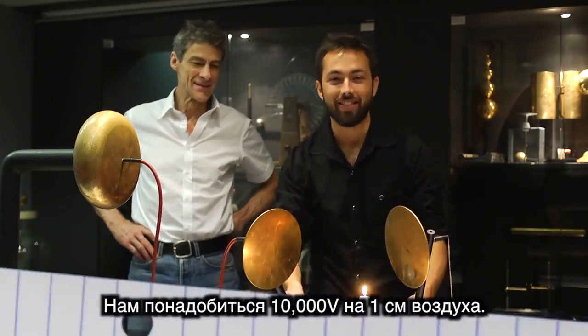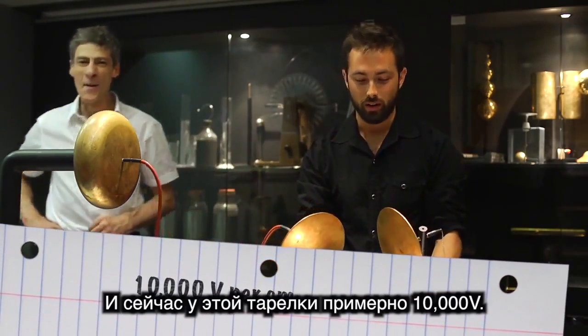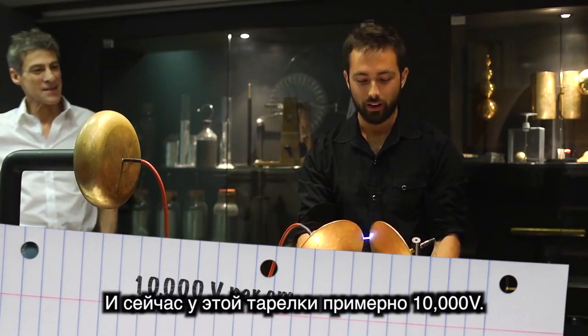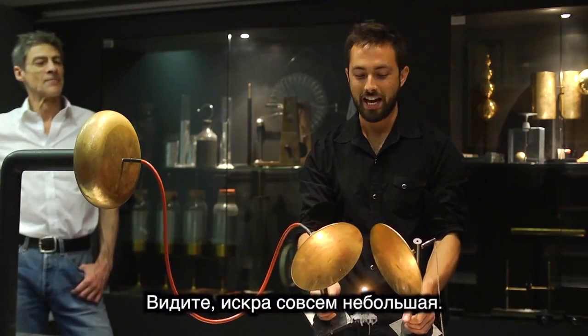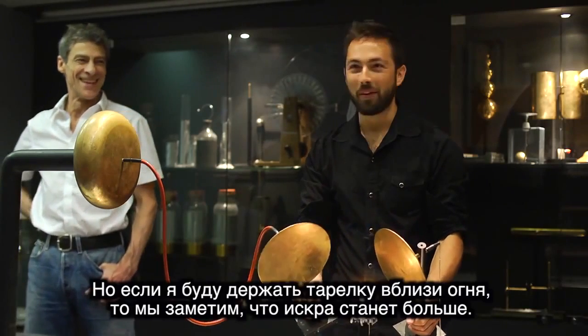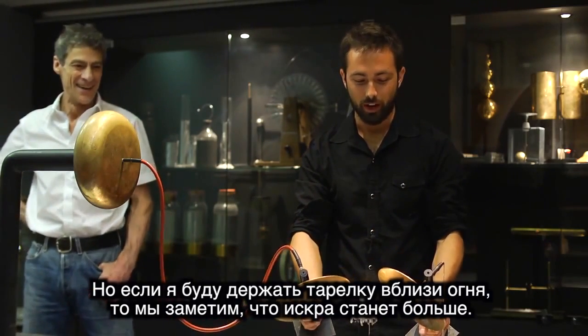It requires about 10,000 volts to break down a centimeter of air. So right now this plate is at about 10,000 volts. You see that the spark is only a little. But if I put it around the flame, we'll see if we can get a bigger spark to happen.